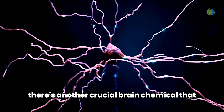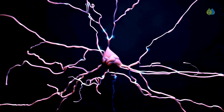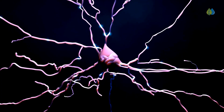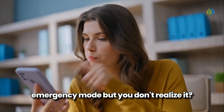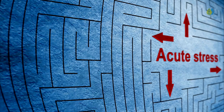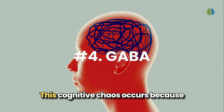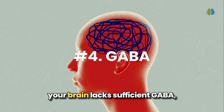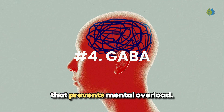While alpha-GPC helps build memory pathways, there's another crucial brain chemical that determines whether those pathways function properly or become overwhelmed with static. What happens when your brain is constantly in emergency mode but you don't realize it? Ever felt overwhelmed by stress at a crucial moment? Your thoughts scatter, memory falters, and clarity disappears.